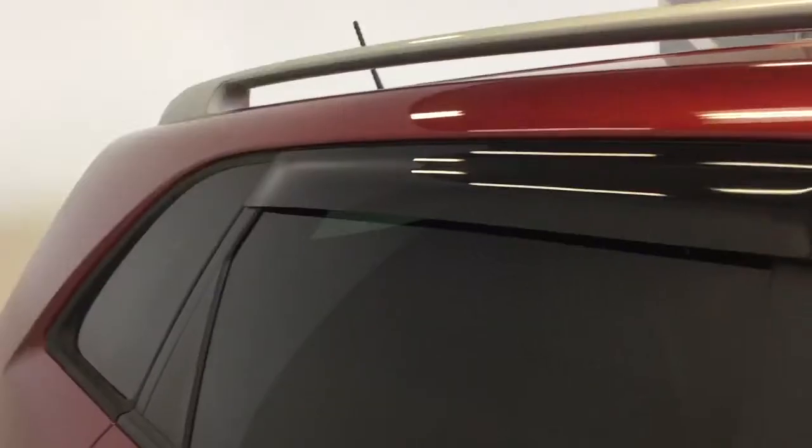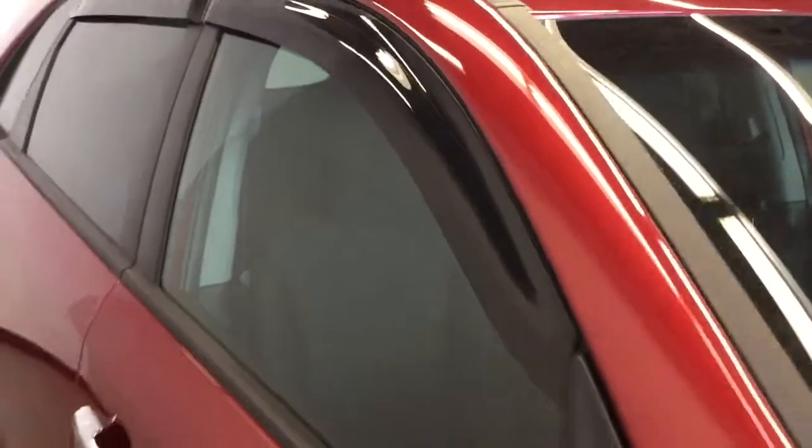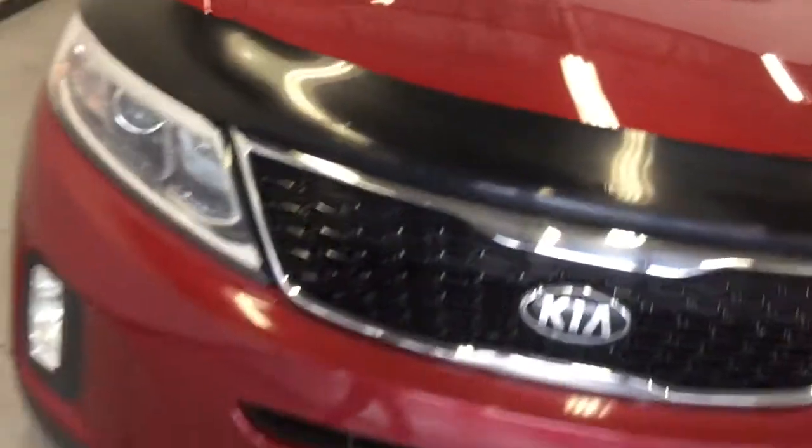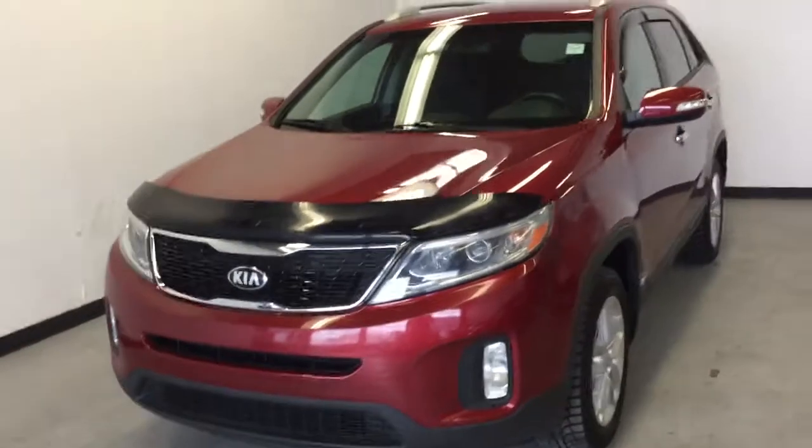There's a cargo tray and a foldable armrest with cup holders. This Kia Sorento is also equipped with window sill wind guards and a front hood rock chip guard. It's in excellent shape — a great SUV with lots of features to be had at a good price.